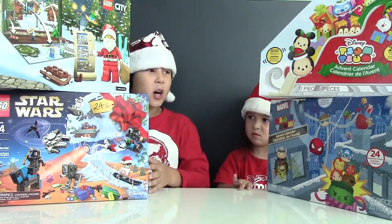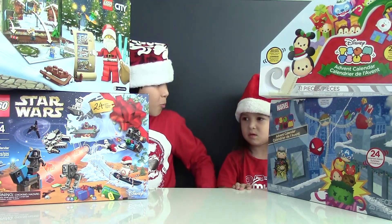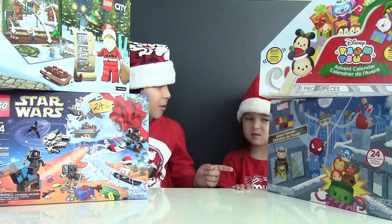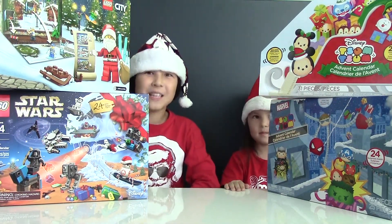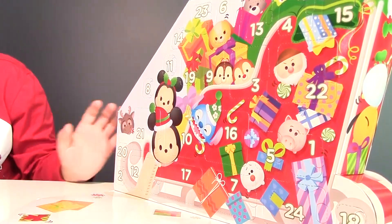I'm going to do the Legos, Vivian's going to do Tsum Tsums. So I wonder which one we should start with, huh Vivian? You want to go first? Which one though — Marvel or the ordinary? Alright, the ordinary Tsum Tsums, let's do it.